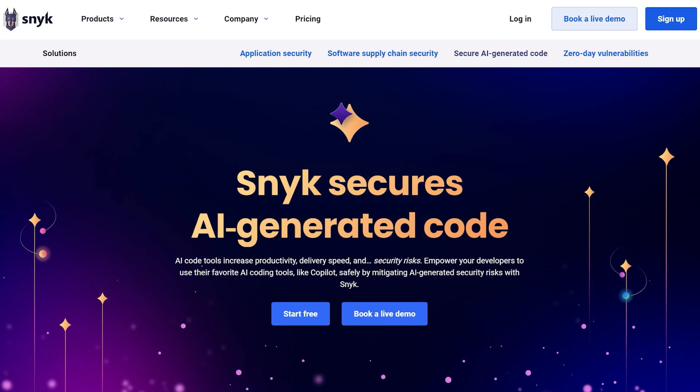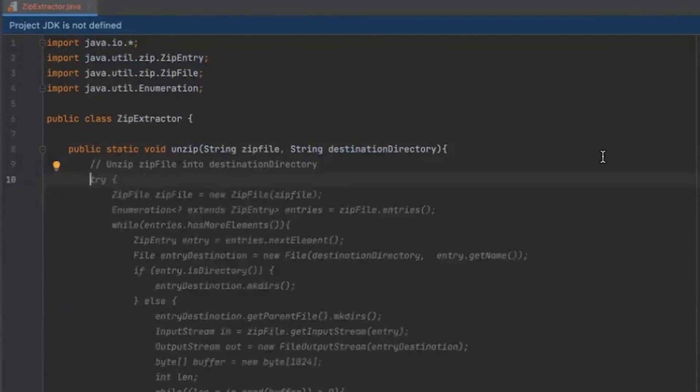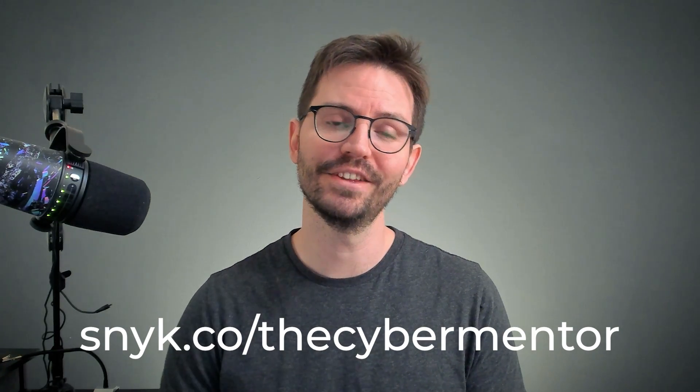AI tools can be super handy — they can help you write a poem, solve CAPTCHAs, and even write code. But is that code secure? AI is only as good as the data it's trained on, which means vulnerabilities in code could be there as it's generated or written. But that's where Snyk comes in. Snyk makes it fast and easy to secure code, whether it's being written by you or generated by AI. You use your AI tools to generate code and put it into your IDE, and Snyk scans that code flagging vulnerabilities in real time. You then get recommended fixes that you can apply with just a single click. Give Snyk a try for free today by going to Snyk.co forward slash The Cyber Mentor. There is a link in the description below.